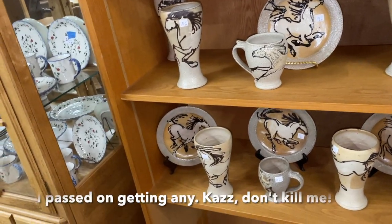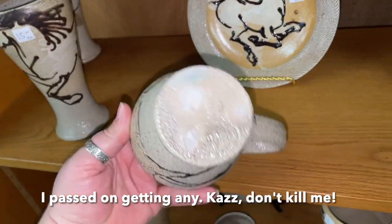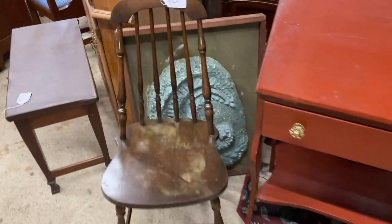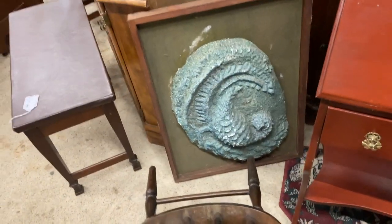Why would you have all those vases? They must have scooped them from somewhere. The mugs are eight dollars.